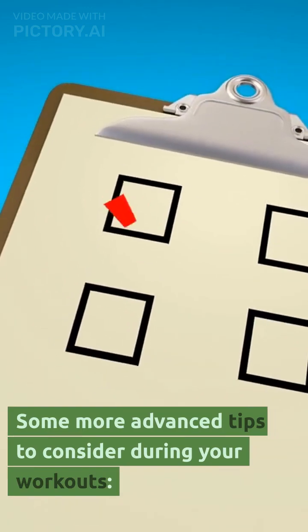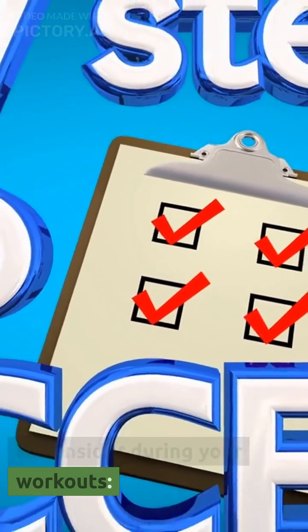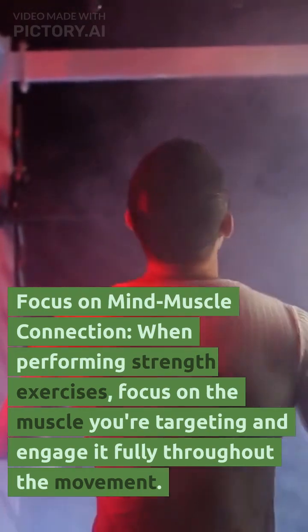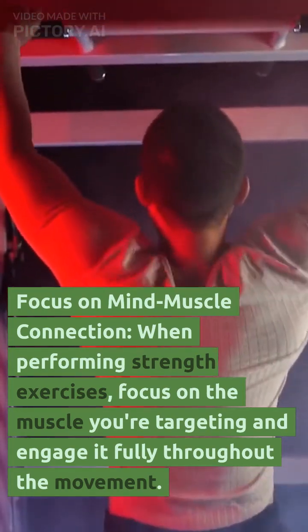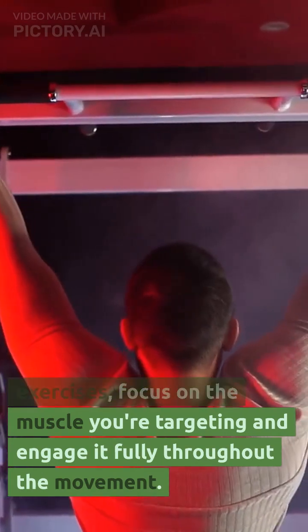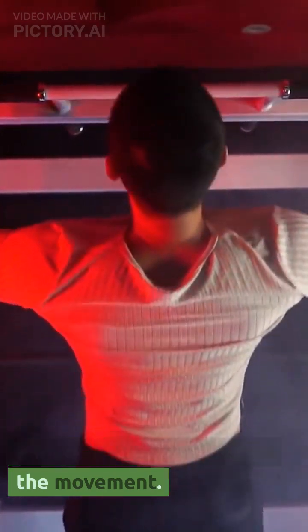Some more advanced tips to consider during your workouts. Focus on mind-muscle connection. When performing strength exercises, focus on the muscle you're targeting and engage it fully throughout the movement. This will help you recruit more muscle fibers and improve your overall strength and muscle development.